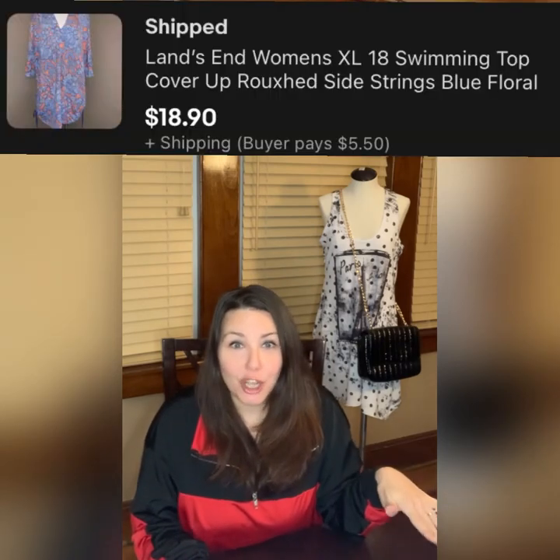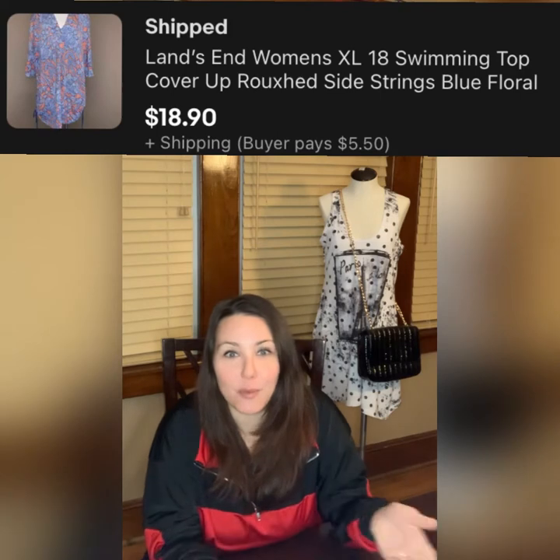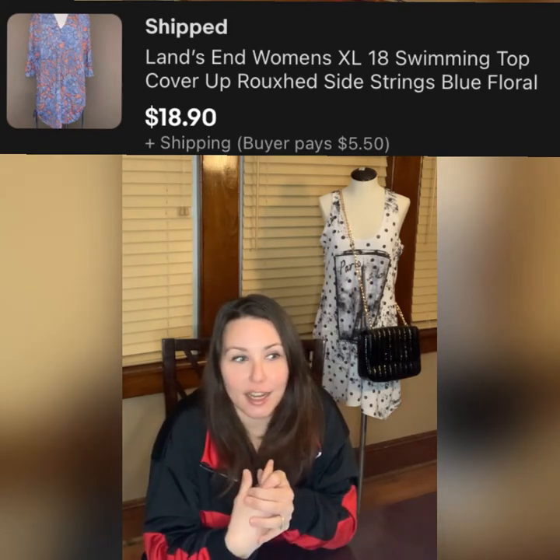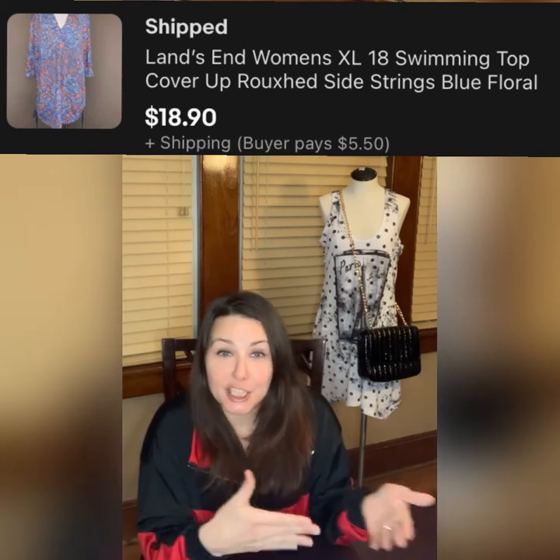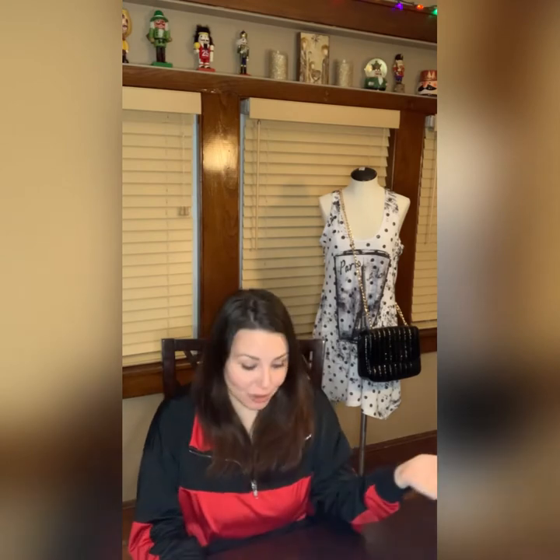The next item I posted last night and it sold overnight, which surprised me. We don't always have to go after those bolo brands — there are people who just want their favorite brand, including older shoppers on eBay who aren't always looking for on-trend stuff. This was an extra large size 18 swimming cover-up top with ruched sides, a string, and a nice orange and blue look. It sold for $18.90 plus shipping.